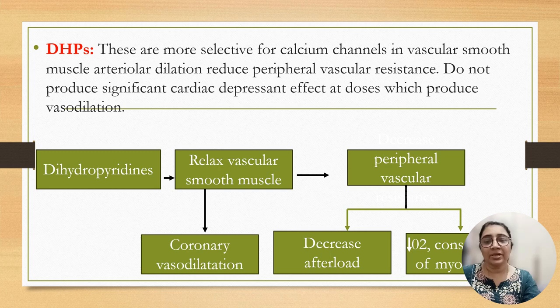Dihydropyridines are selective for calcium channels present in smooth muscle, causing arterial dilatation and reducing peripheral vascular resistance without affecting cardiac depressant effect. Relaxation of the vascular smooth muscle causes coronary vasodilatation and peripheral vasodilatation, which decreases afterload and decreases oxygen consumption of the myocardium.